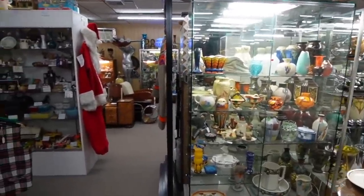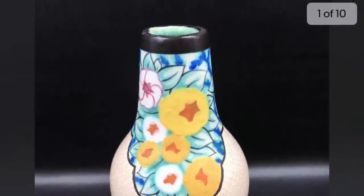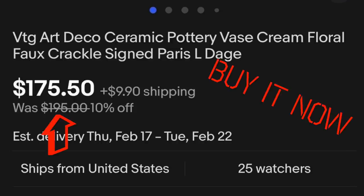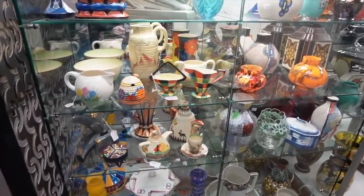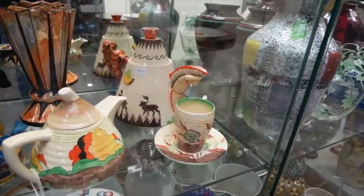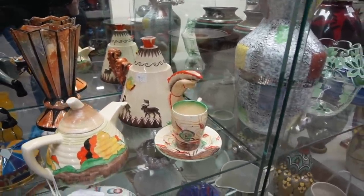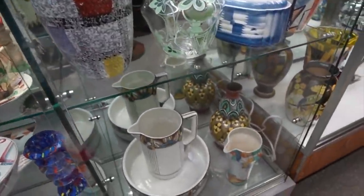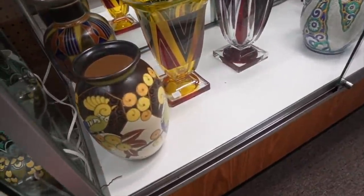My goodness, I just walked up on this booth and my first thought is please be reasonably priced so I can buy some of this. This is absolutely outstanding. I'm seeing some Czechoslovakian pottery in here. That's a really neat piece — it kind of reminds me of a Clarice Cliff teapot. Look at the pottery in here, this is fantastic. Oh, the bird — look at that bird!